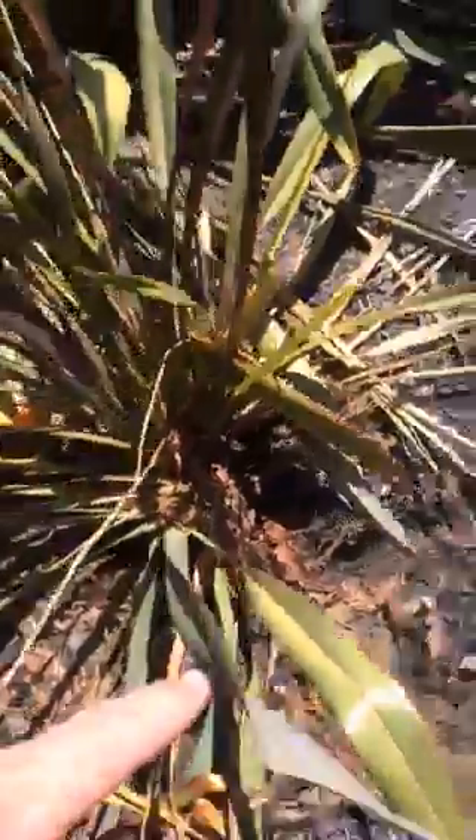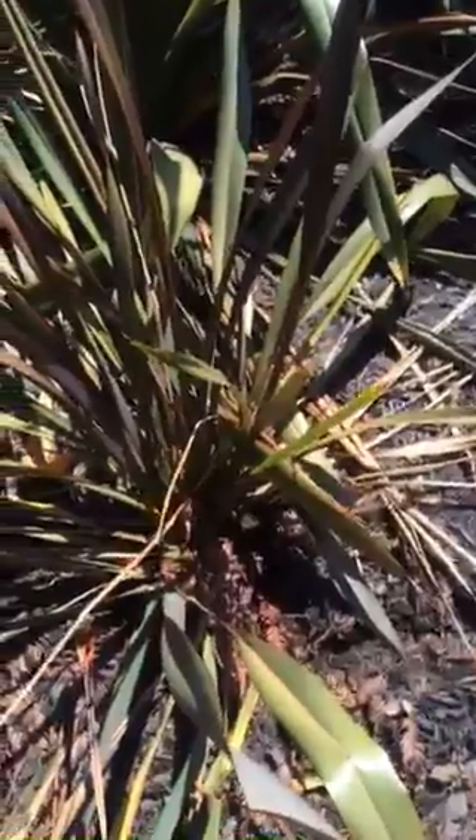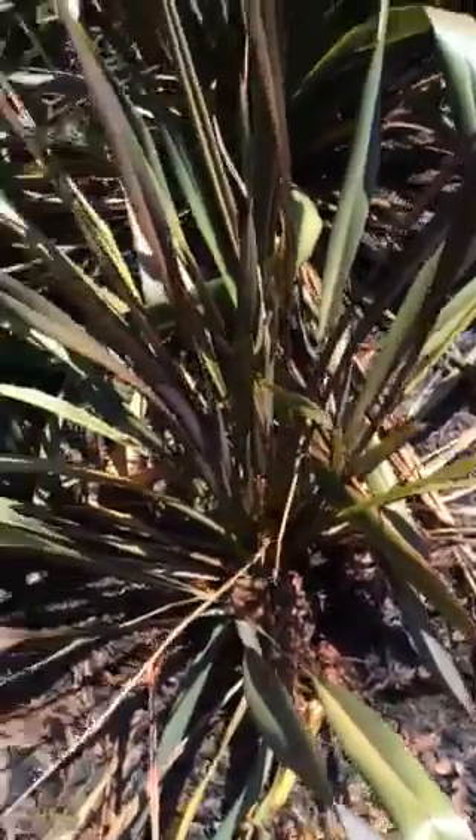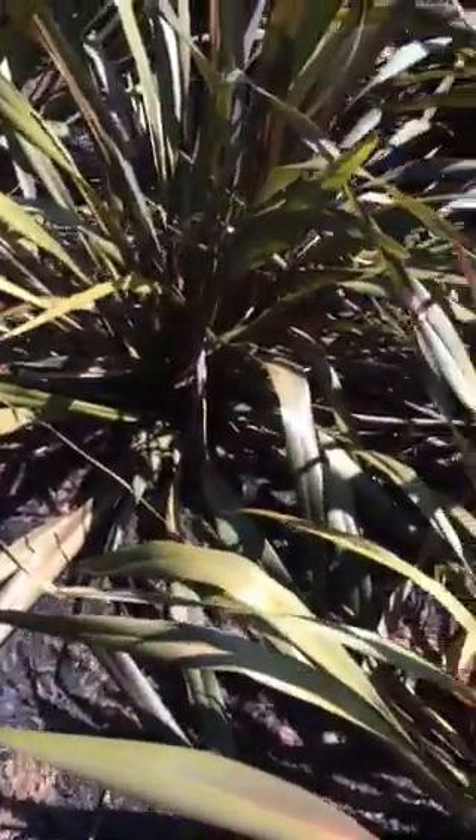You can't see this in the photograph, but basically down in there is a hole. It could be voles, it could be gophers — it wouldn't surprise me if gophers are running around on top of the soil here because of that fabric layer, eating what they want and running back. There's a bunch more activity in here.